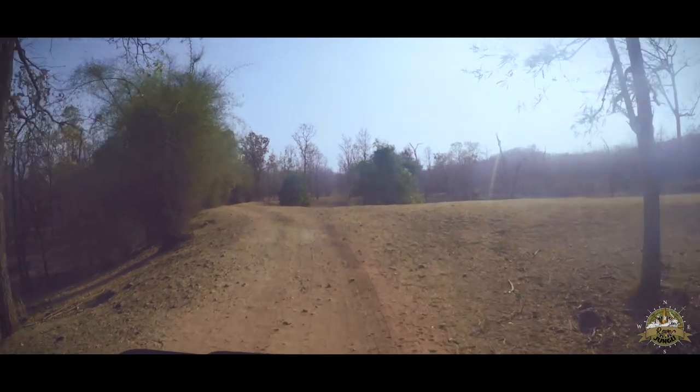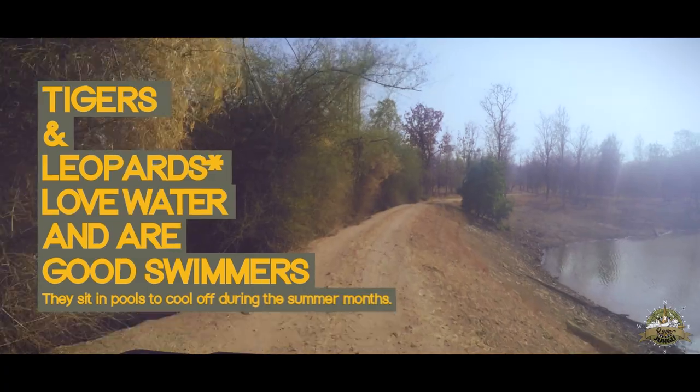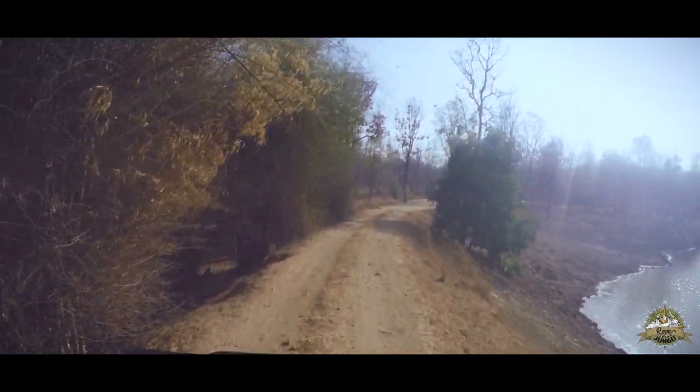In the summer months, water bodies such as this one give us real hope, because this is where the tigers and the leopards usually hang out, close to their water sources.